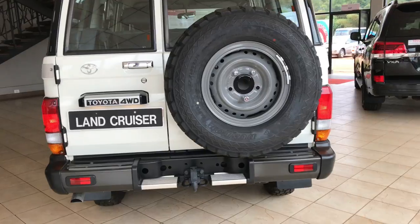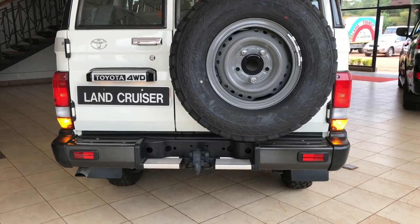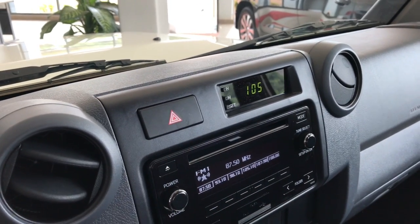Around the back we'll find halogen tail lights, turn signals, and reverse lights. There's also an LED third brake light above the tailgate.